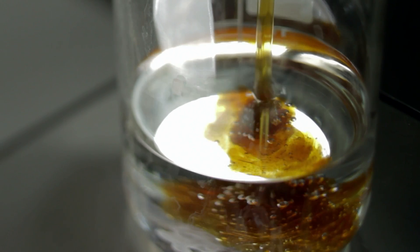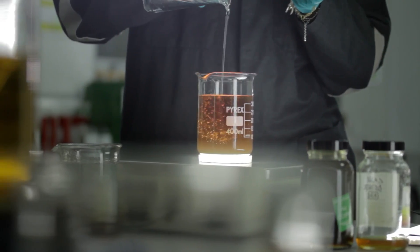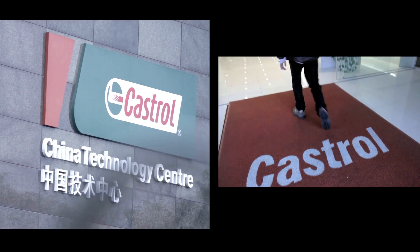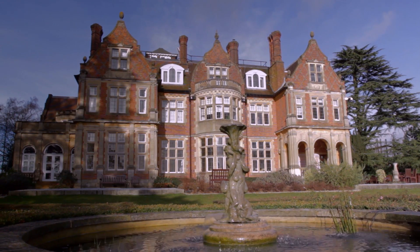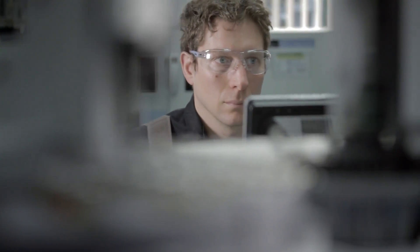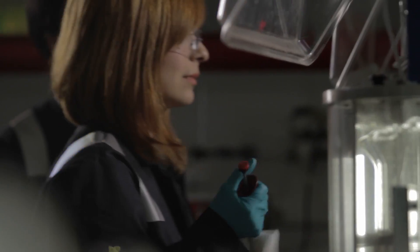Castrol have discovered that conventional engine oils don't always offer protection when you need it most. Castrol have technology centres located around the globe, and here in Pangborn in the English countryside is one of their premier global research and development facilities. In the labs, scientists and engineers work side by side in the battle against abrasion.